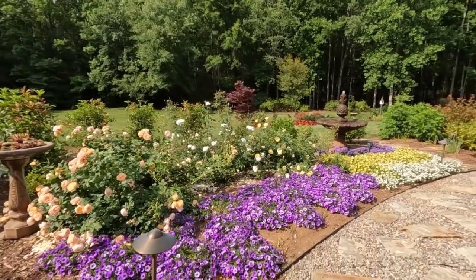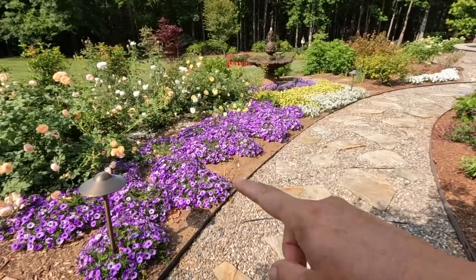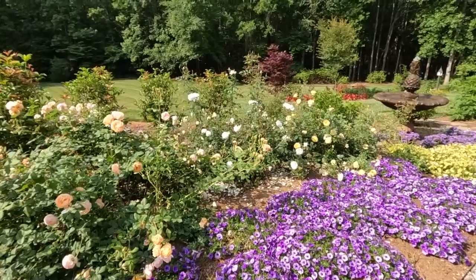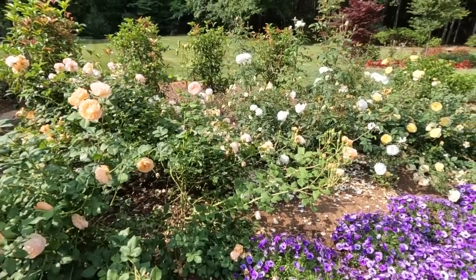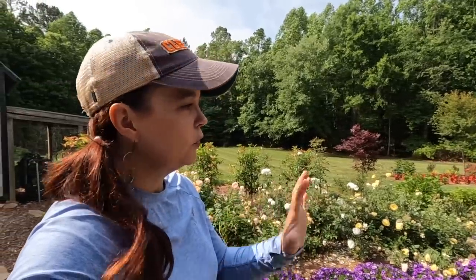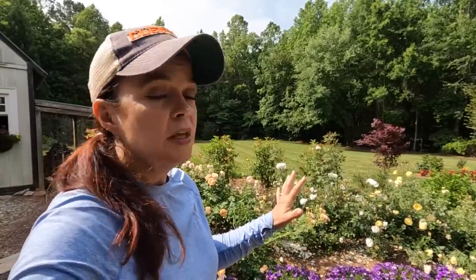Here we have the Supertunia Mini Vista Indigo doing great, spreading out really nicely. There are a couple of holes — we had a massive storm come through with 85 mile-per-hour straight-line winds about 10 days ago. They pushed down my roses and broke them in some areas. The worst were the Roald Dahl and the Poet's Wife. We had a photo shoot here this week so I didn't want to cut them — the photographer could work around the disheveled look to still get those gorgeous flowers.